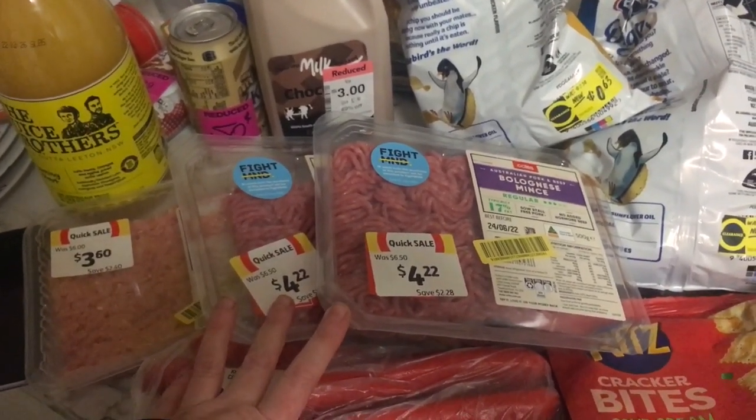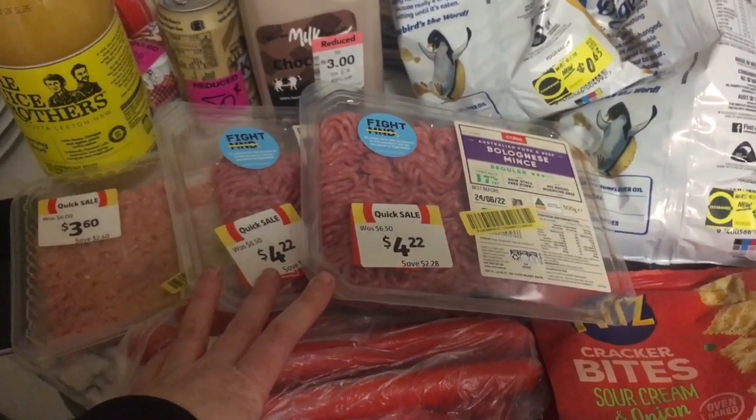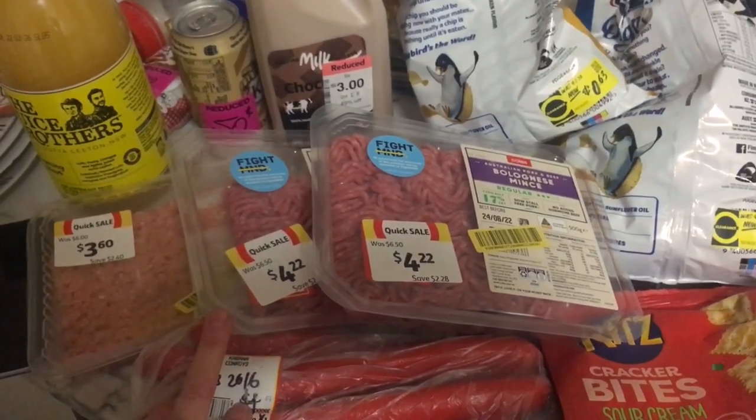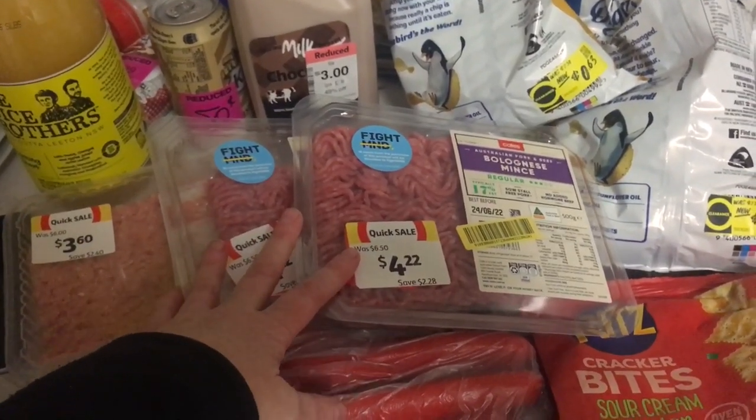If you enjoyed today's video, please give it a thumbs up and leave me a comment down below to say g'day - tell me what specials you've had this week, I love hearing about them! Subscribe because we'd love to have you as part of our Frugal Fun family, and then you can see where these items end up next week.